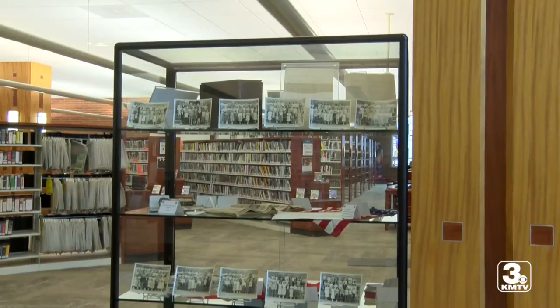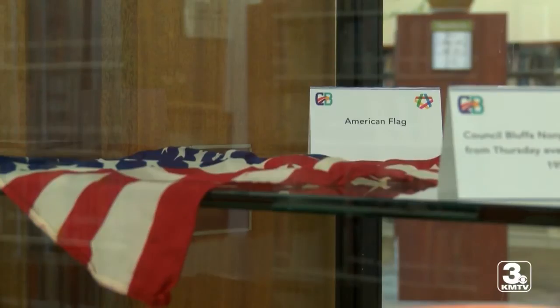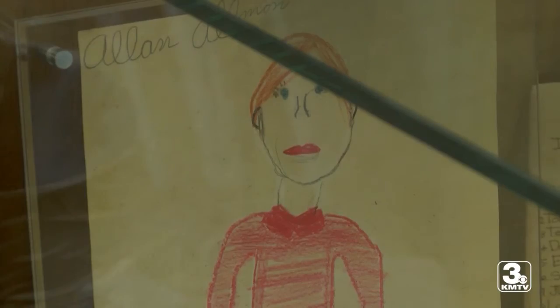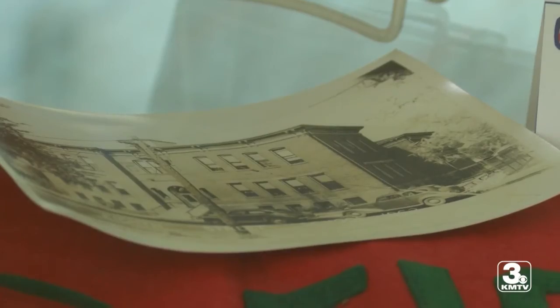Roughly more than 200 items made it into the time capsule. This display is just a small sampling of what was inside. Still, graduates hope the class photos, student artwork, and newspaper articles give an inkling of what staff and students were once a part of.